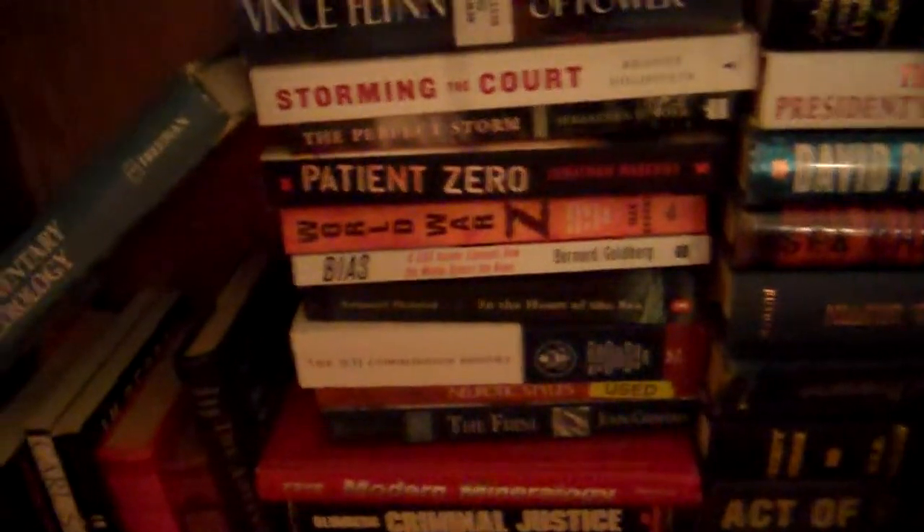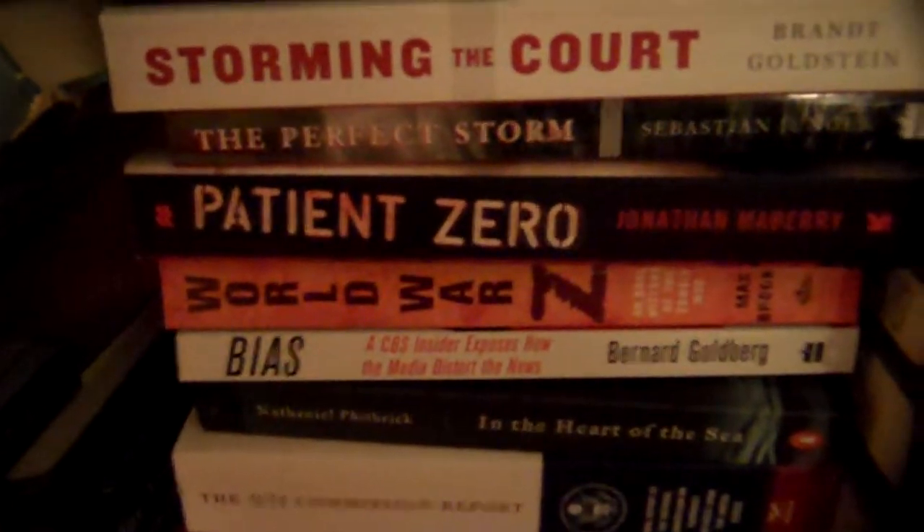Oh my god, guys, try not to fall asleep — some boring-ass textbooks. Oh, and there we have some spray, a Febreze knockoff, Glade apple cinnamon. Some political books, more boring textbooks. And even more boring textbooks. Oh wait, there's like three books that look interesting: Patient Zero, World War Z, and The Perfect Storm. But after that, lots more boring textbooks.